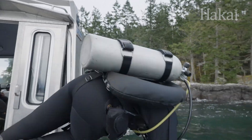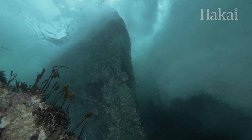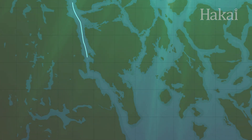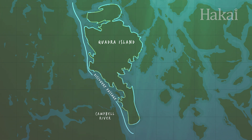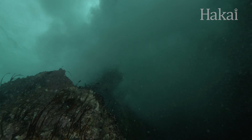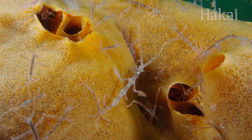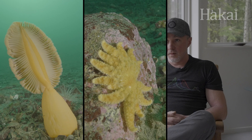Diving around Quadra is really unique in comparison to most other places in the world. The reason for that is that there's a huge amount of tidal current that runs through the Discovery Passage between Quadra Island and Camper River. The advantage of having all of that current is it brings through all kinds of nutrients and organisms and productivity that you don't see anywhere else. So the amount of life you have below water here is amazing.